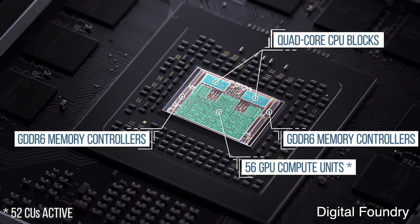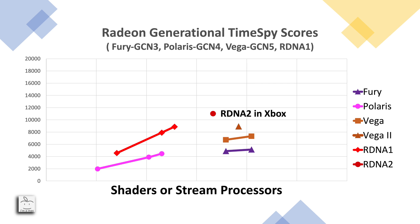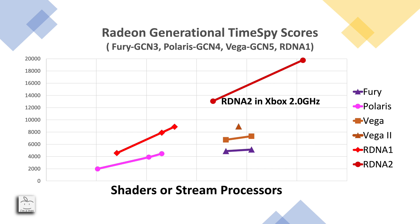Knowing that the RDNA2 die in the Xbox Series X has 52 compute units, we can plot it on the chart. Since it's an early port, it's very reasonable to expect a 10% performance improvement as they continue to optimize for RDNA2. The RDNA2 in the Xbox Series X also runs at 1.8 GHz — if we take a conservative view that it should run at least 2 GHz, we can scale performance higher to achieve roughly 13,000 in Time Spy with 52 compute units. Applying the same per-shader scaling to an 80 compute unit Big Navi, we'd see just under 20,000 in Time Spy at 19,800.